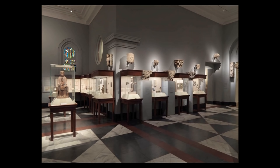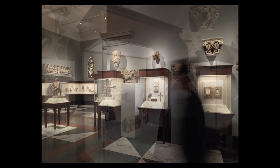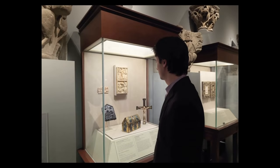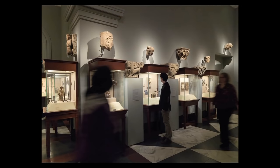In later medieval art, there's more of an emphasis on the Virgin Mary and a kind of gentler Christianity. Romanesque art has a dramatic intensity that is something I love about it.